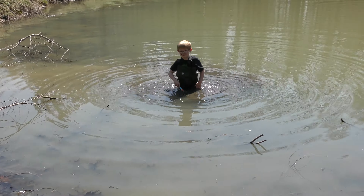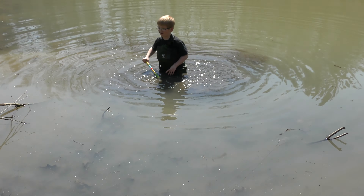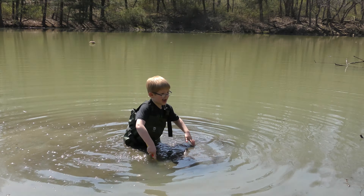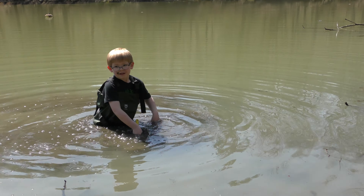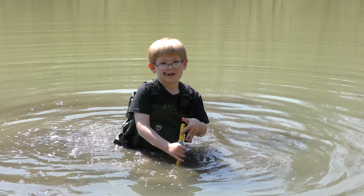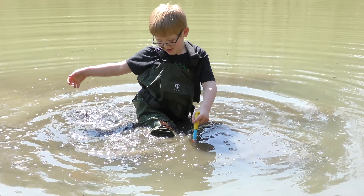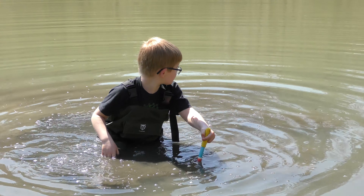Welcome to Cooper's Critters. I don't even know what video on YouTube this is. This is the video and it's called Tadpole Heaven.